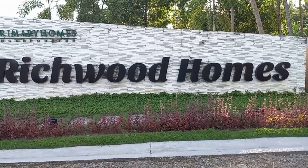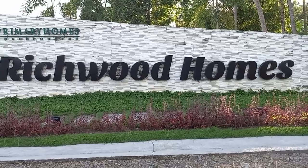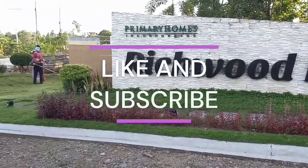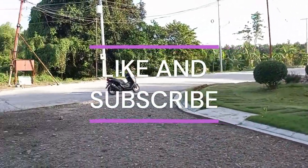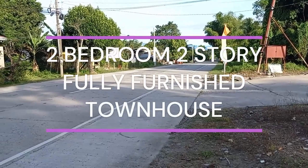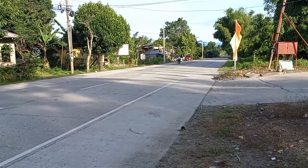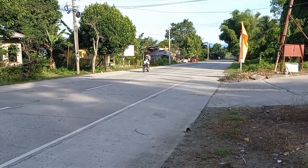Hey, everybody. Today we're at Ridgewood Homes, and we're going to look at a two-bedroom, two-story townhouse, fully furnished. Just bring your clothes and your toothbrush. It's located on the main road going from Bacan to Valencia.